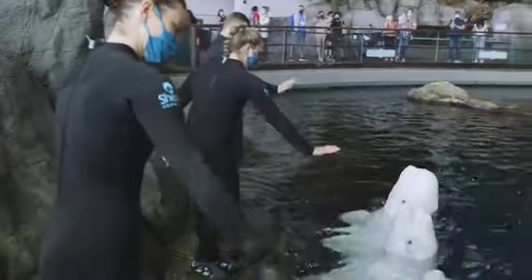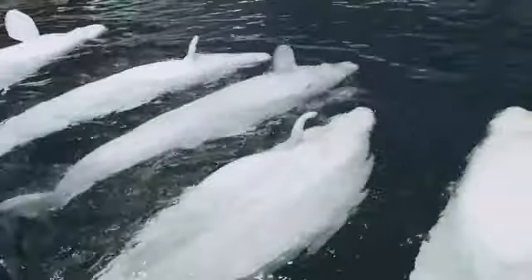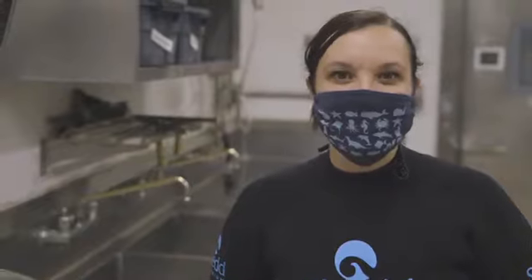Our animals will offer many natural behaviors, and we use different hand signals as a way to communicate with them what behavior we'd like to see. Some of these behaviors they create and offer on their own, and we just pair that with a specific hand signal so the animals learn to associate those two things together.